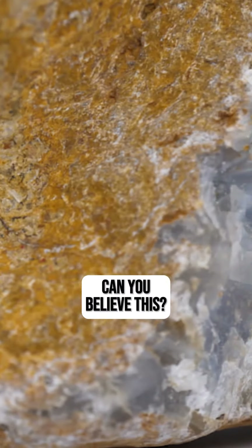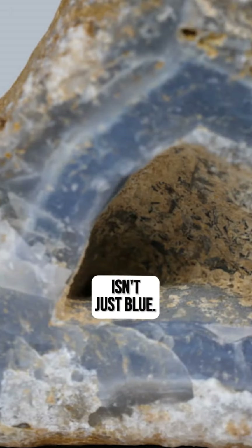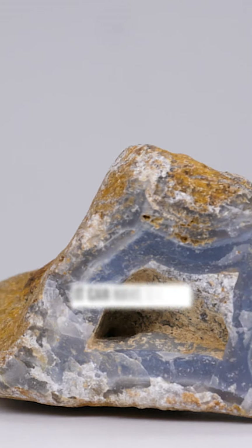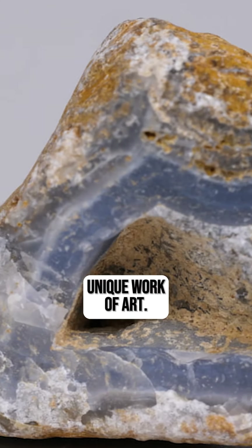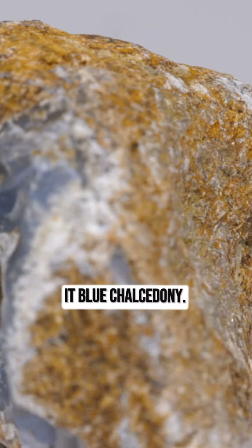Number four: can you believe this — blue chalcedony isn't just blue? Depending on the environment, it can have swirls of purple, pink, or even gray, making each piece a unique work of art, but yet they still call it blue chalcedony.